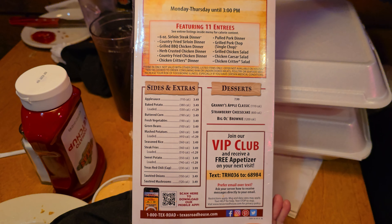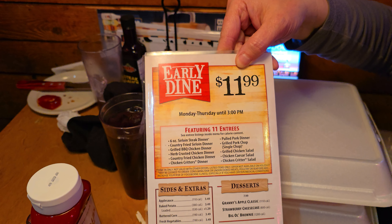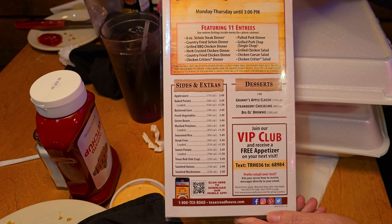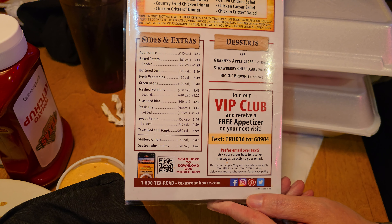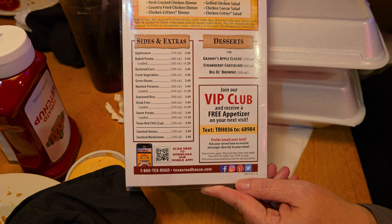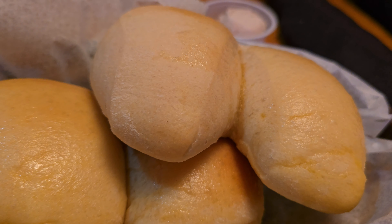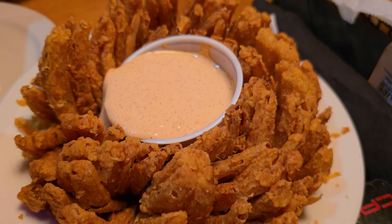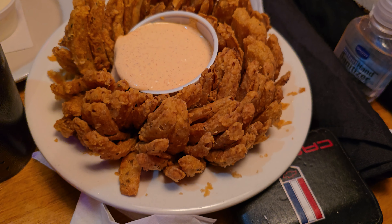It tells you exactly what comes with it — sides and extras, desserts. Also, to tell you guys real quickly in this video how to get a free entree: you can text TRH to 036 and get a free appetizer on your next visit. So heads up — if you see this video and do that before you go in, you get a free appetizer on your next visit. Just by watching this video, you're going to know how to get a free app at Texas Roadhouse.